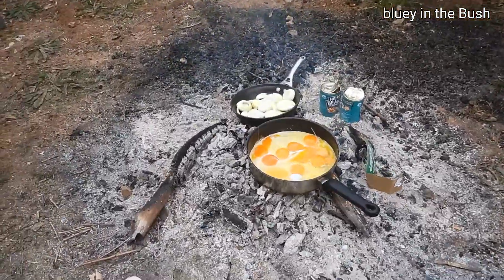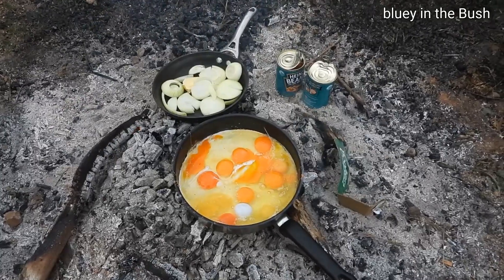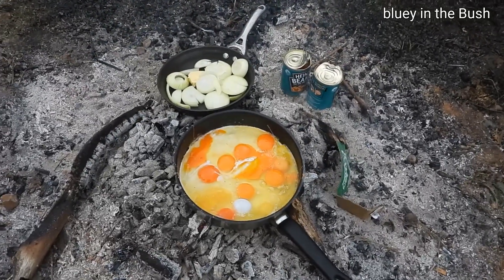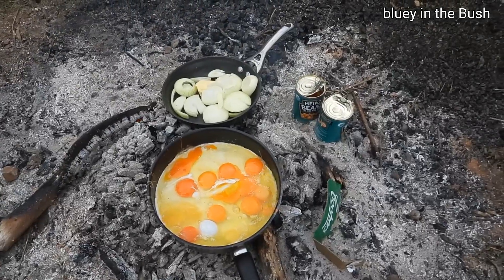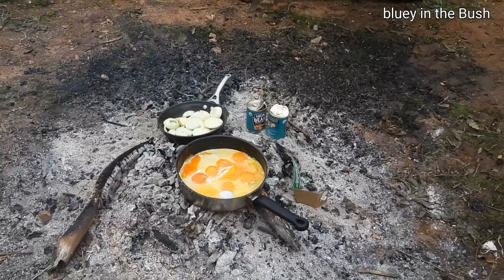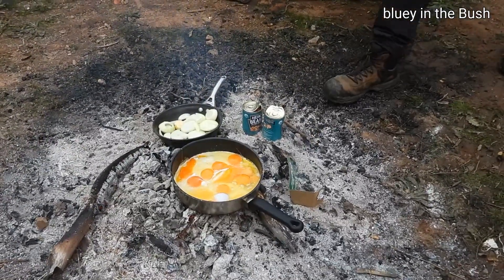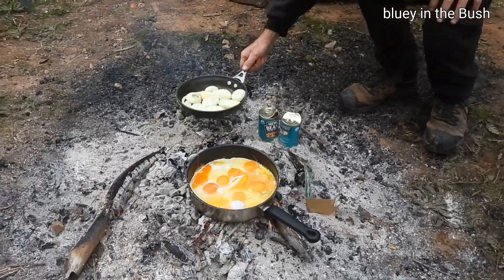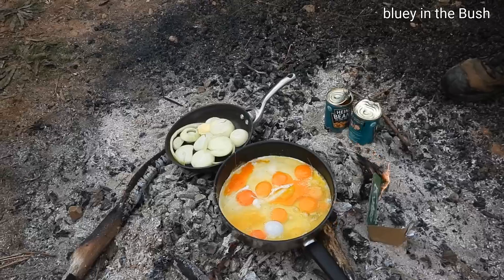So this is the Little Big Lunch — bit of eggs, fresh eggs from home, onions, baked beans, free range eggs. Baked Beans — Heinz, sponsored by Heinz — and onions from the corner shop.